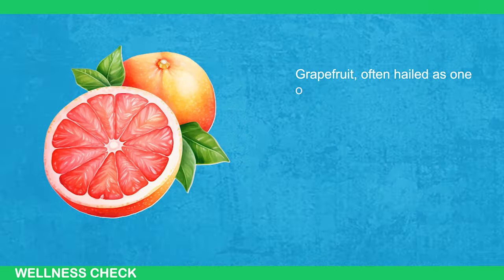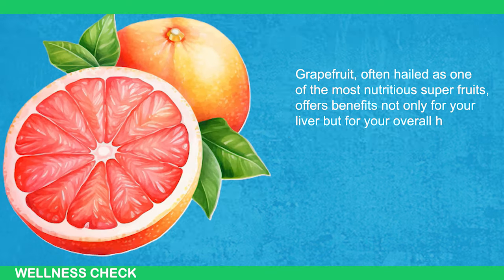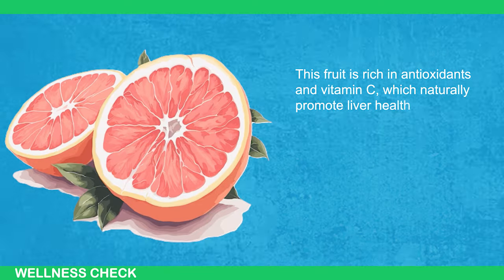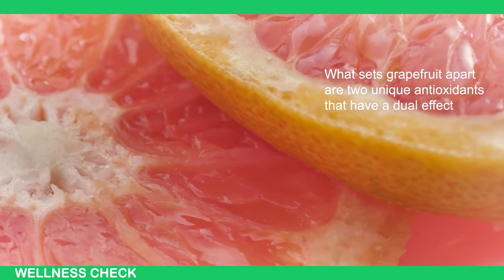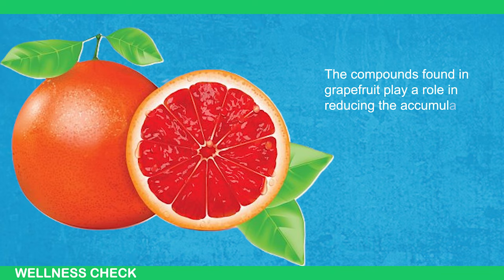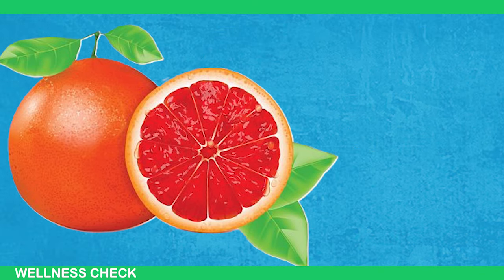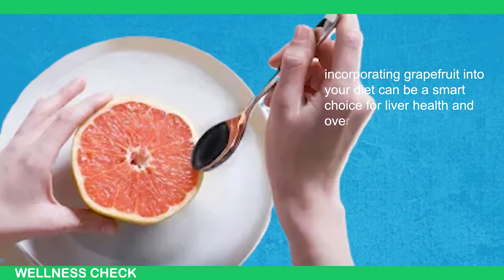Number 2: Grapefruit. Grapefruit, often hailed as one of the most nutritious superfruits, offers benefits not only for your liver but for your overall health. This fruit is rich in antioxidants and vitamin C, which naturally promote liver health. What sets grapefruit apart are two unique antioxidants that have a dual effect — they reduce inflammation and protect liver cells. The compounds found in grapefruit play a role in reducing the accumulation of fat in the liver and boosting the production of enzymes that help burn fat. So, incorporating grapefruit into your diet can be a smart choice for liver health and overall well-being.